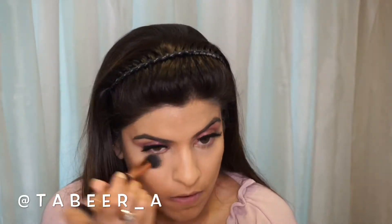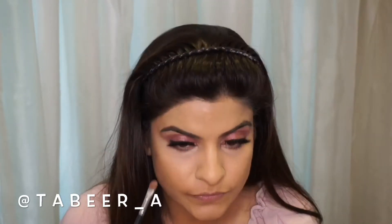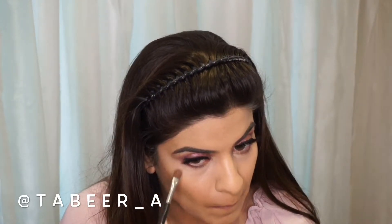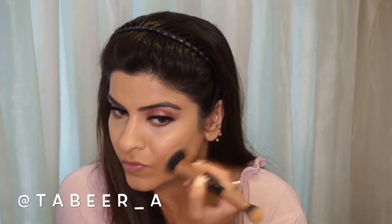After highlighting my face with the concealer, I will be using the No.7 contour palette. I am using the lighter shade wherever I have applied the concealer so that the concealer does not crease. Now I am using a color from the palette to line the lower lash line and define it further. Then I am using the same No.7 contour palette to contour my face, using the darker shade to contour my jaw line.